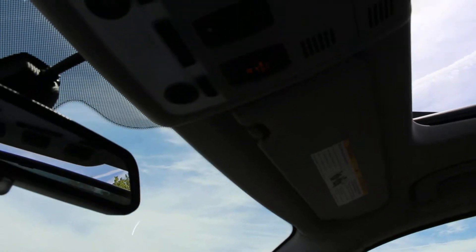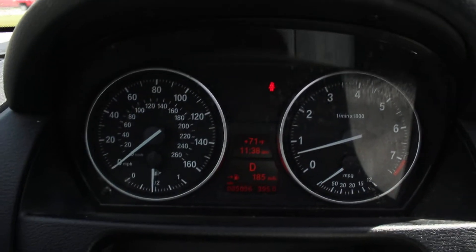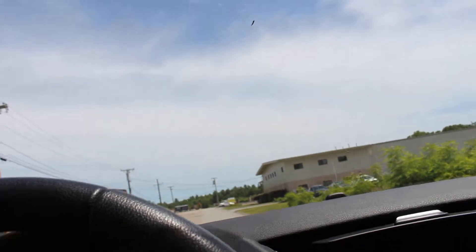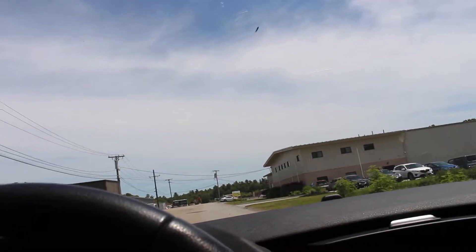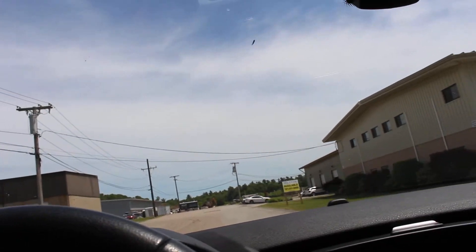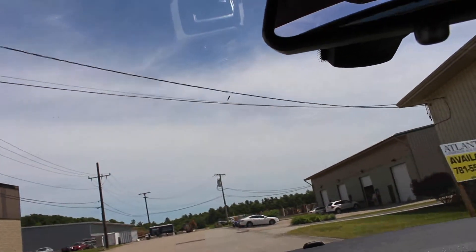Let's put it on drive. As you can see, 85,000 miles and it's just cruising.